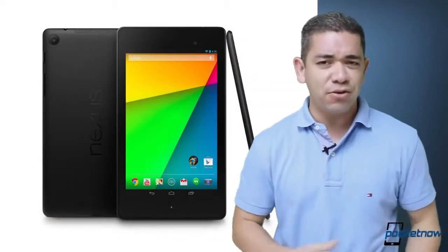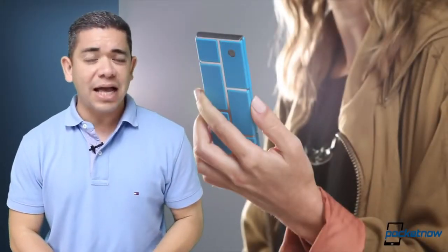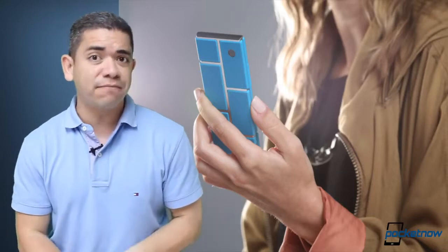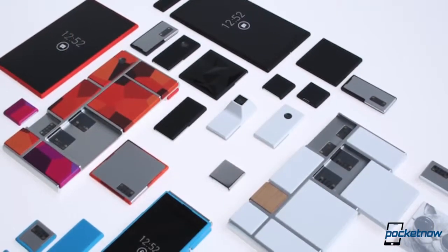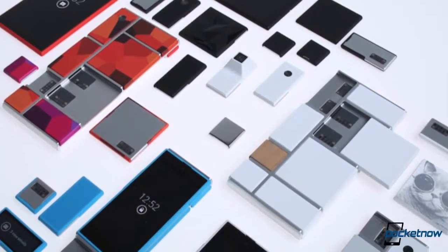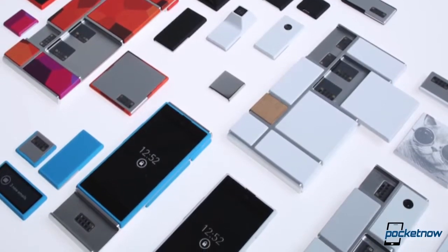I wouldn't even wait for Black Friday, so move quick. Now let's talk about Motorola and their interesting project, Aura, as the company has just hired a new 3D printing company to be in charge of building the frame, the skeleton, the chassis, and the enclosure of this phone. So for those of you non-believers that thought this project was not going to happen, it actually seems that the company is full steam ahead with it.